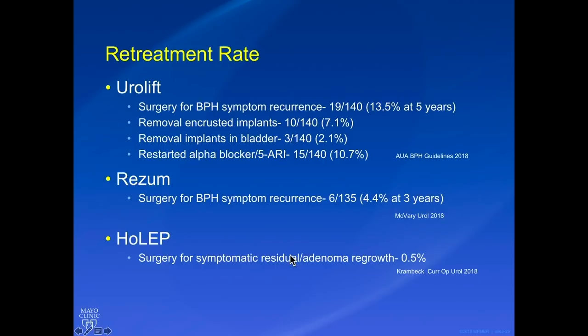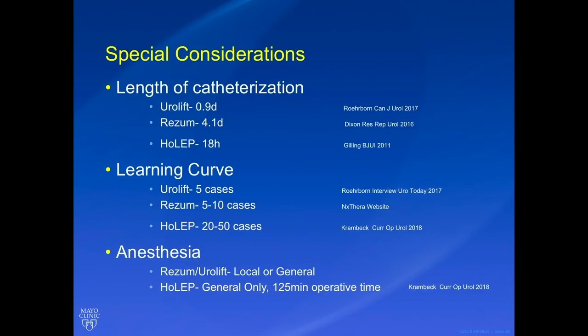Just because patients have symptom recurrence doesn't mean you can't do something else — it just means something else needs to be done, and I suggest letting the patient know about that up front. For Rezum, the three-year study estimates that 4.4 percent of patients will need another surgery. For HoLEP, being more invasive with tissue removal, there's only a 0.5 percent chance of needing a repeat surgery for symptom return or residual adenoma.